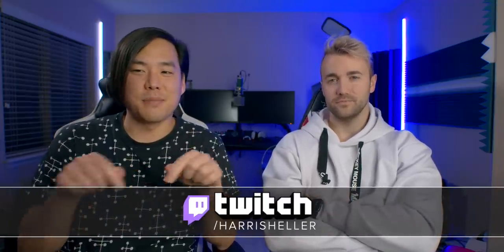What we can talk about today will apply to any microphone, so whatever microphone you have, this is still an important video for you to watch. And if you didn't know who this guy is, he streams on Twitch as well. His name is Harris Heller — link down below in the description.